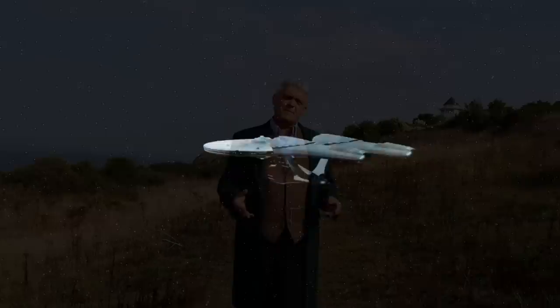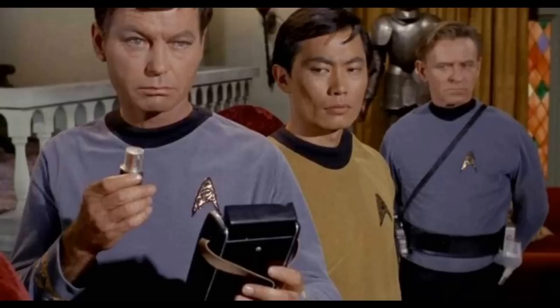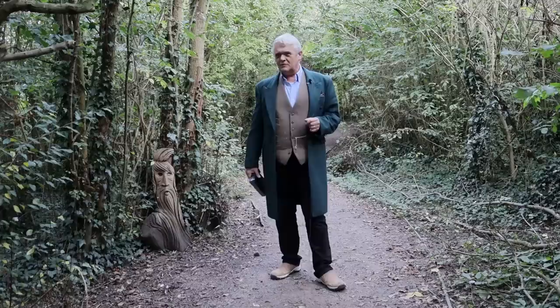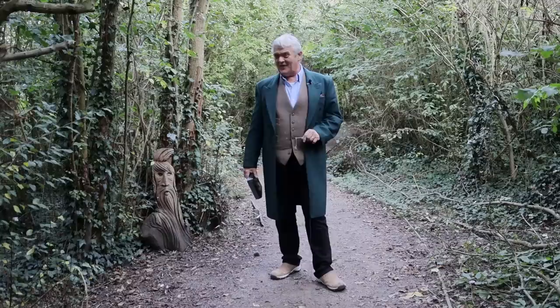Hi everybody! Science fiction is often seen as the herald of the future, predicting the shape of invention and innovation to come. Star Trek is perhaps one of the most famous examples, supposedly responsible for things like the flip communicator, tricorders, hyposprays, and replicators when you think of 3D printing. But one thing I thought would be a long way coming is the holographic camera — and then Revopoint sent me this.